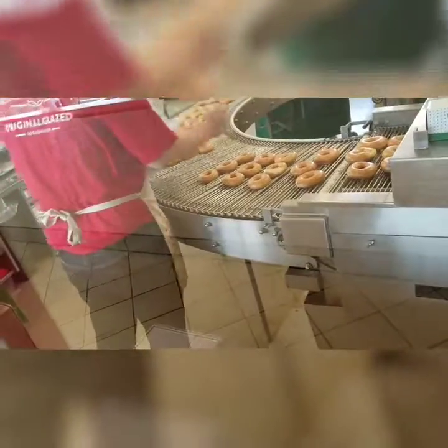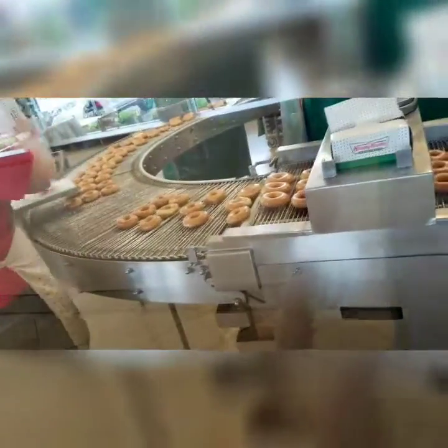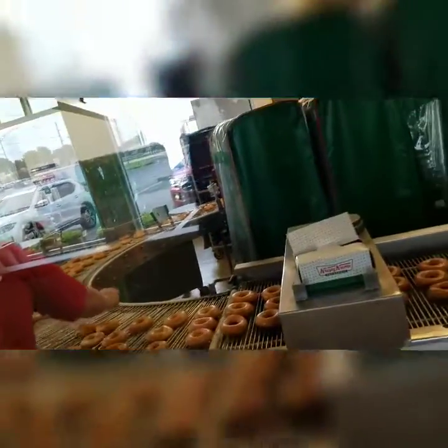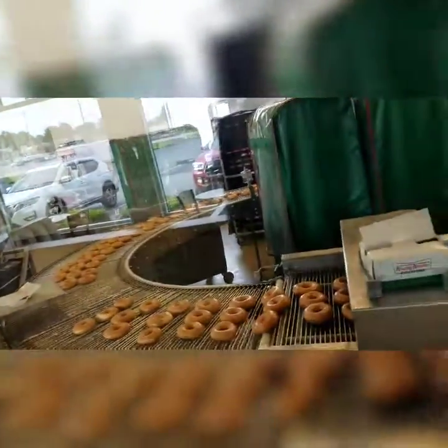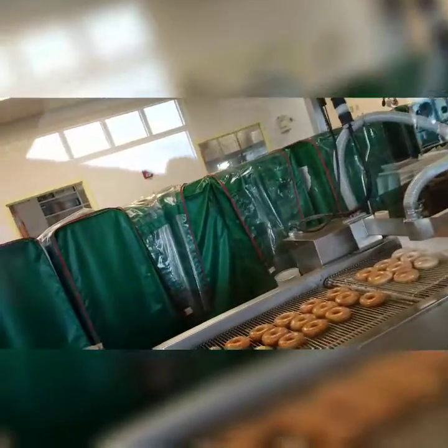If anybody's going to order any donuts, they'll take the donuts off the conveyor belt and put them inside the donut box. As for all the extra donuts, I have no idea what they do with the ones that don't get purchased — they probably just glaze them in frosting.